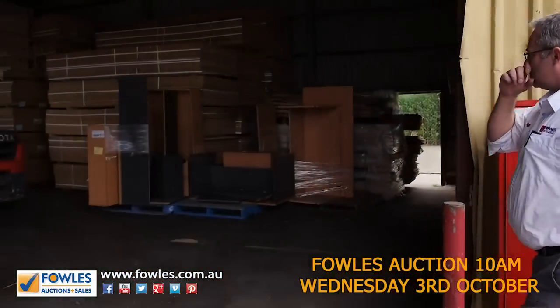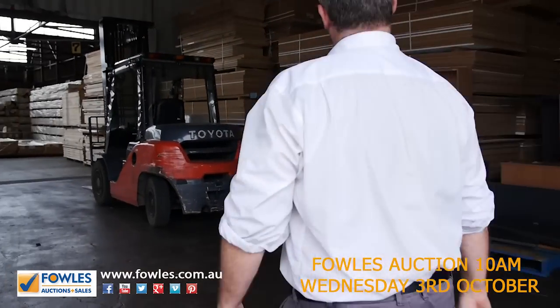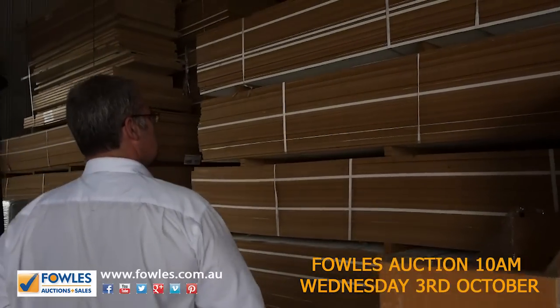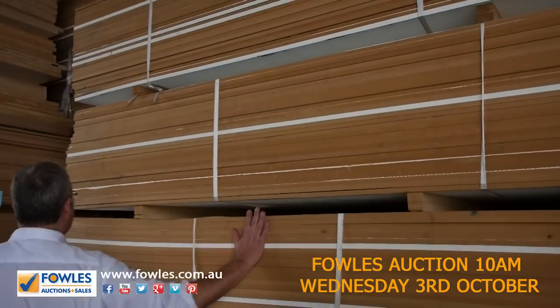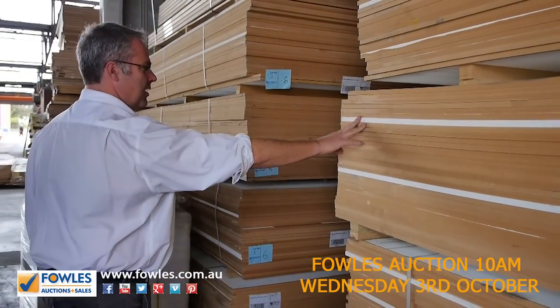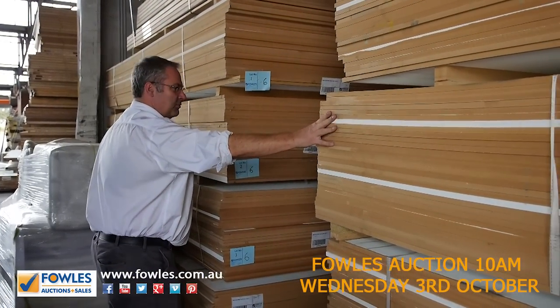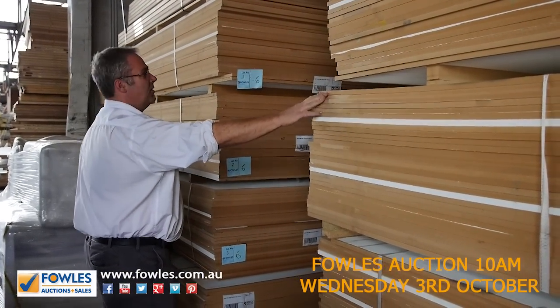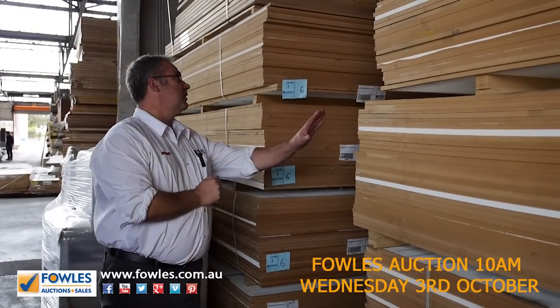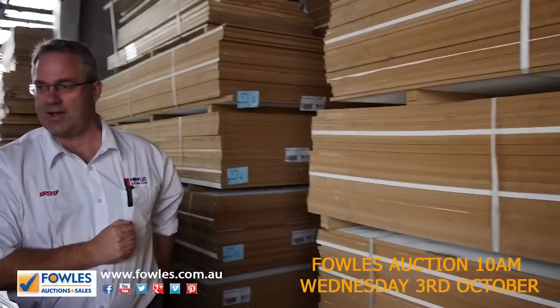Coming inside, we've still got a little bit of this MDF sheet here. It's a painted finish — it has been used on some fairly large displays, but it's nail free with no holes or anything, just a painted finish. Large sheets, the 3.6 by 1200 in 16 mil. They've been going anywhere between 13 and 14 dollars a sheet. Still quite a few pallets of them — absolute bargains.